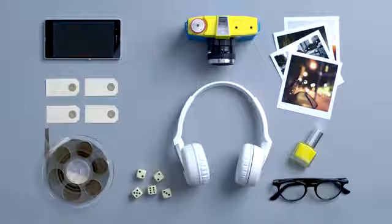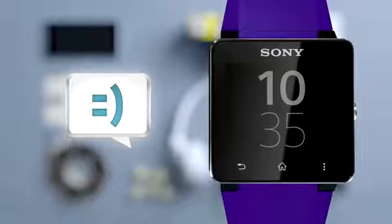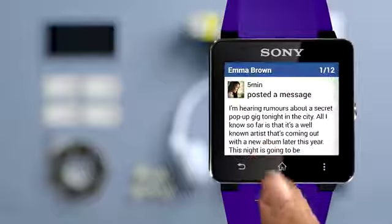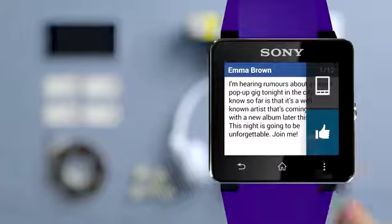Keep up to date with everything social. On your wrist you have Facebook, Twitter, Gmail, text and more. When a message or notification comes in, touch the app icon to read it. A multi-layer color touchscreen lets you browse and read all your notifications and updates.